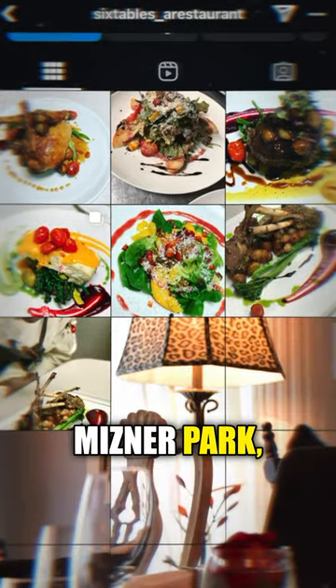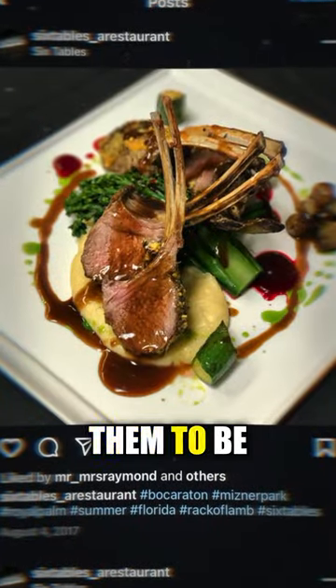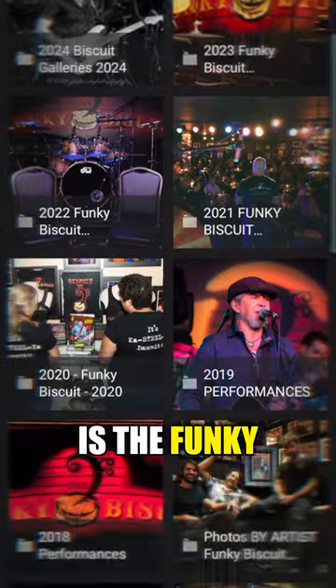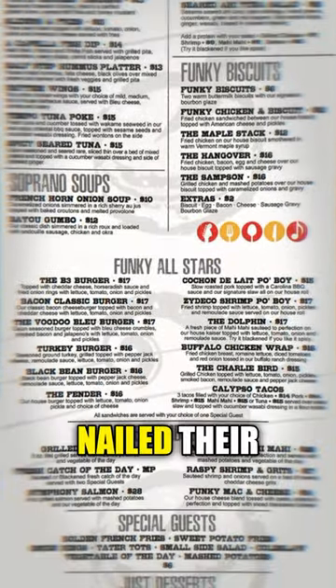First up is Six Tables in Mizner Park, a super fancy, over-$100-a-plate meal. You'd expect them to be clean, and they nailed it. Next, just down the street at Mizner Park is the Funky Biscuit, a music venue that also serves food. We've got to give props to them because they nailed their inspection too.